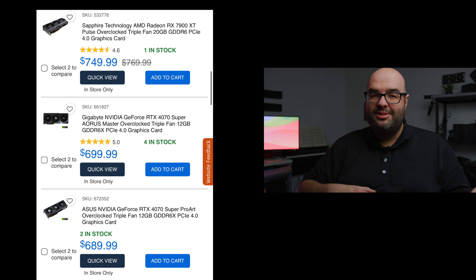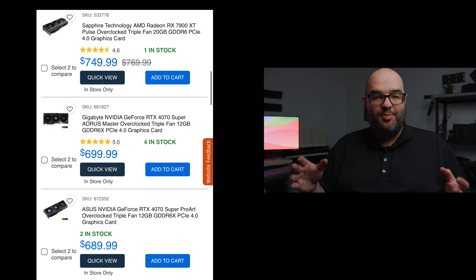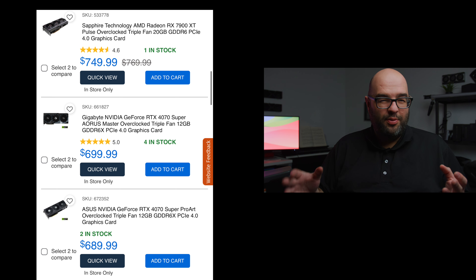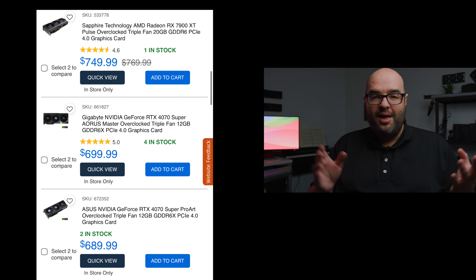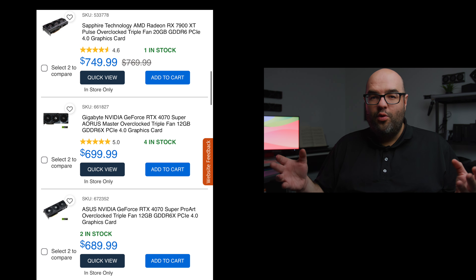Below the 4070 Ti Super level it gets even more confusing, because some 4070 Supers start to blend in with the regular 4070 in pricing. The regular 4070 should be much closer to $500 to compete with AMD's RX 7800 XT. Then of course there's the 7900 XT that's been on sale, and that one is typically preferred over a 4070, 4070 Super, or even the 4070 Ti if its price is good enough. It does seem like more of the newer GPUs are finally coming into stock.